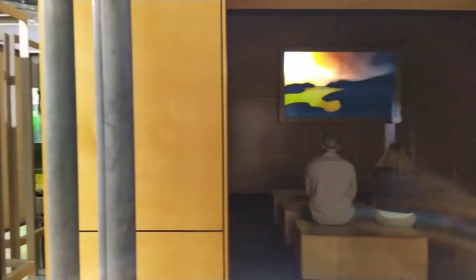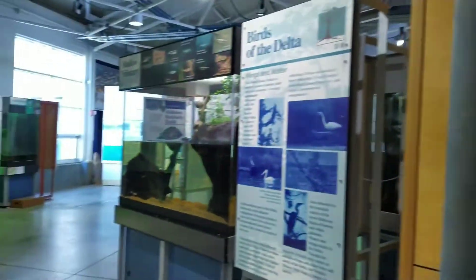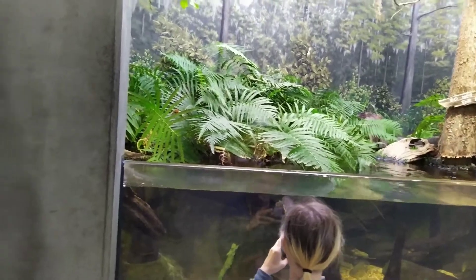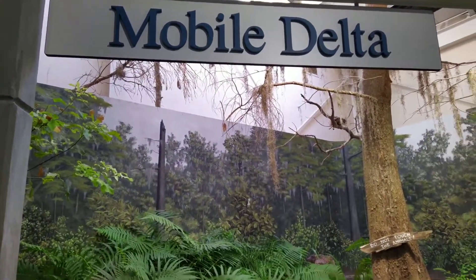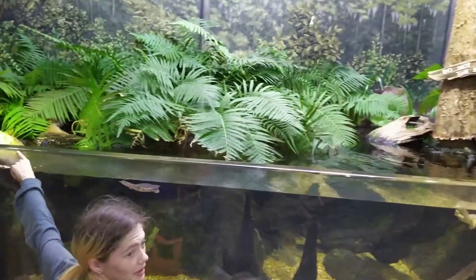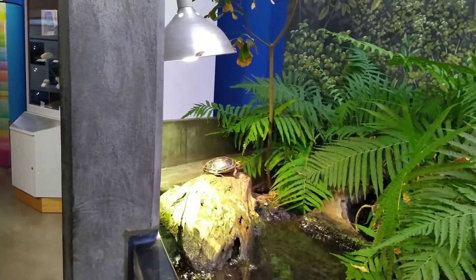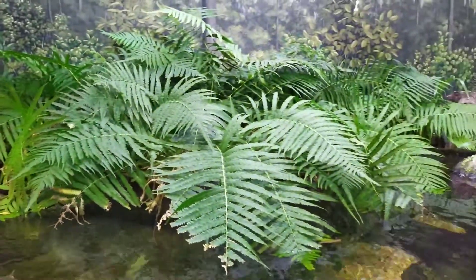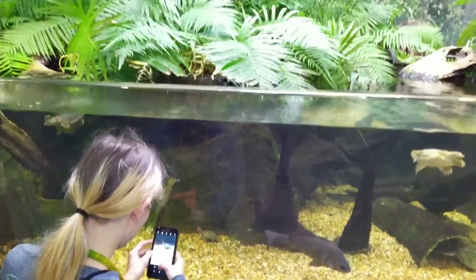Coming to the Estuarium, we got a little theater you can go in and watch a video. Really cool — you walk in and get all these exhibits. Check it out, guys. Mobile Delta. Yeah, wow, this is so neat. Yeah, this is cool.